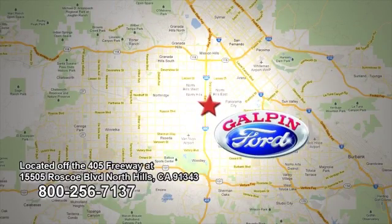Call, click, or visit Galpin Ford today. We are conveniently located off the 405 freeway at the Roscoe Boulevard exit.